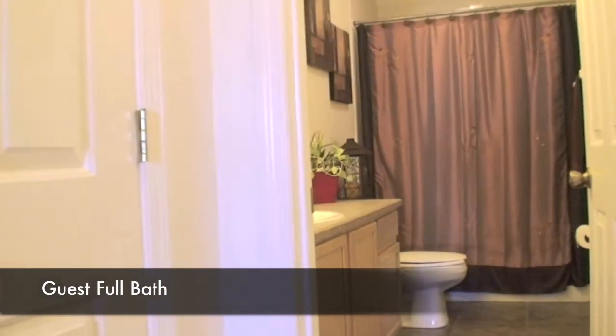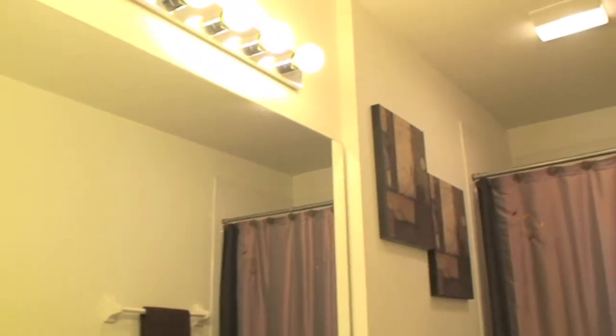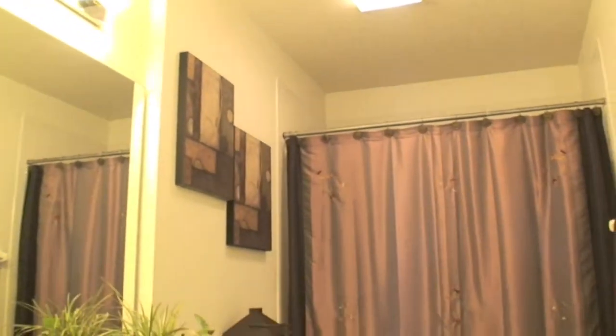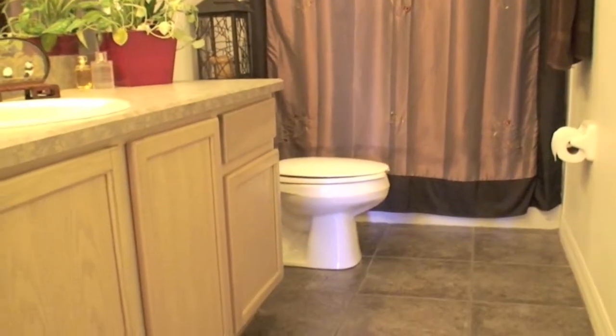From it, you'll find a full bathroom complete with beautiful cabinetry, a full size mirror, tile surround shower, and so much more — including tile flooring too.